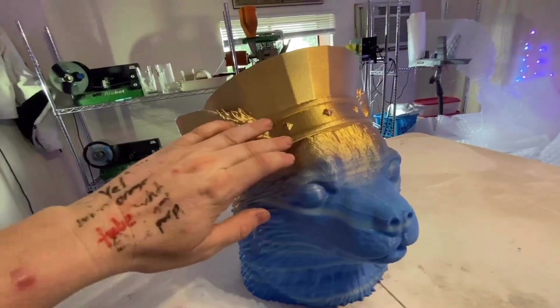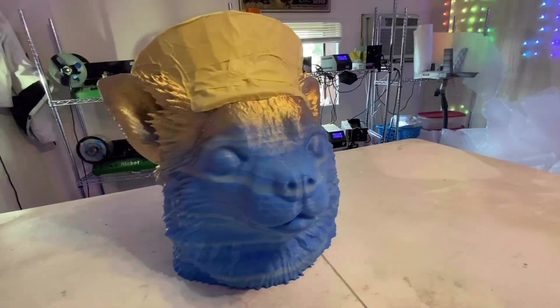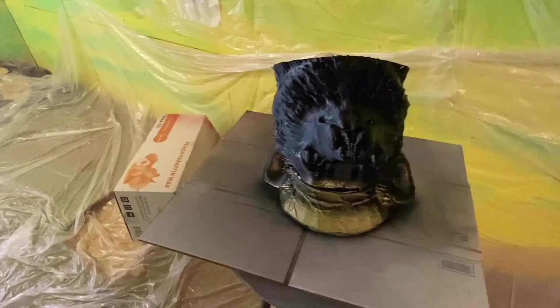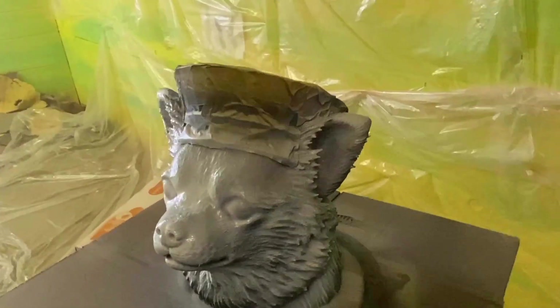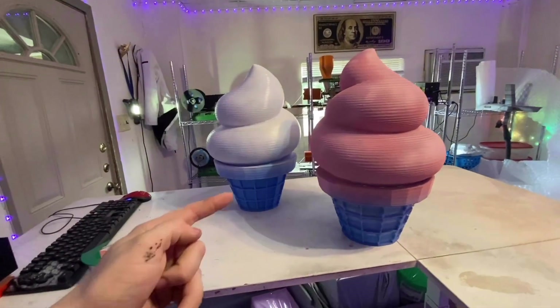We golded up the crown. Now we're going to tape that off — the rest is going black and white. We did the ice cream part. Time to tape that off and do the cones.